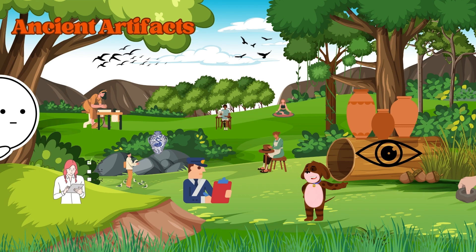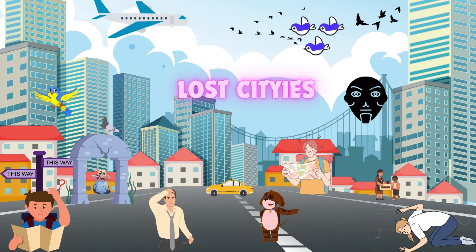Our adventure wouldn't be complete without exploring lost cities. Join me as we visit a once thriving city that mysteriously disappeared. What caused its decline? Let's find out. Archaeologists explain: this lost city was abandoned centuries ago, and through our excavations we've pieced together a narrative of environmental changes and societal shifts. It's like solving a captivating puzzle.